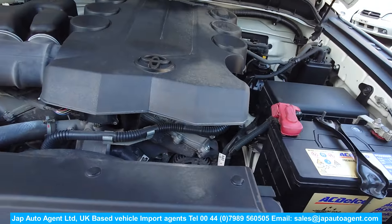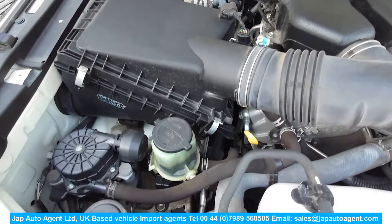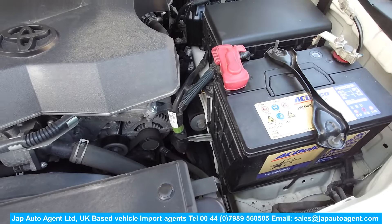Here we go - huge engine bay. It's a four-litre V6 engine.